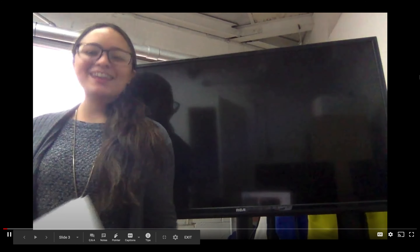Hi friends! Good morning! So today we're going to learn about shapes.